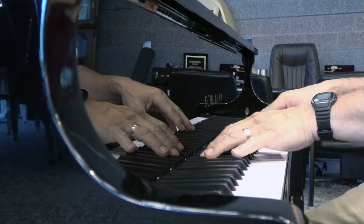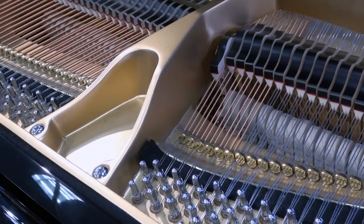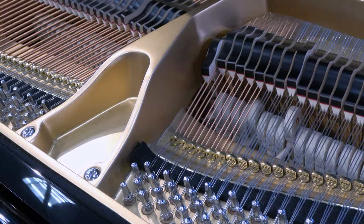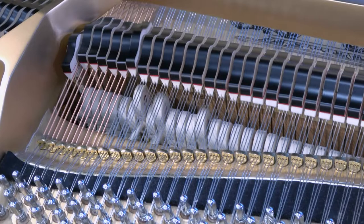In addition to the responsive feel, Schumann pianos have another secret weapon that helps them produce the warm, rich tones players love: custom German-designed hammers. Schumann pianos use Hainsworth grade AAA 100% pure wool hammer felts from the UK. Secured to the hammer with rugged T fasteners, these felts provide the versatile, relaxed tone that so few pianos today are capable of producing.